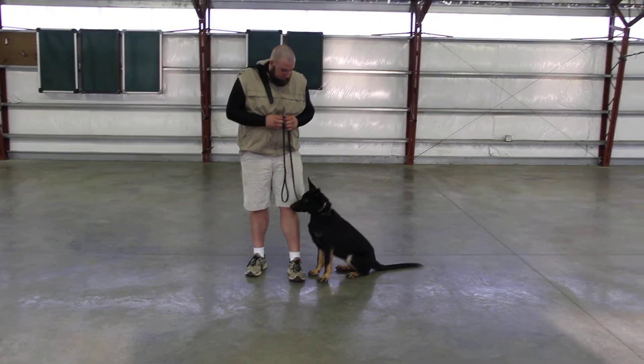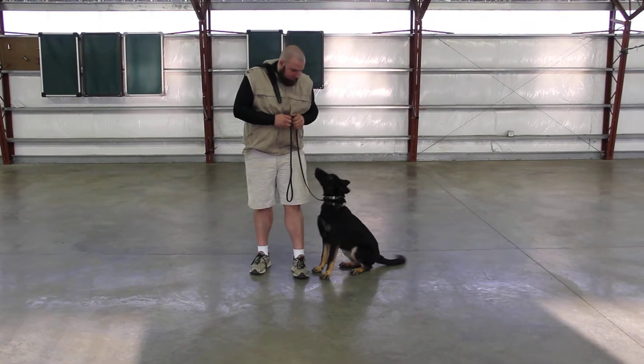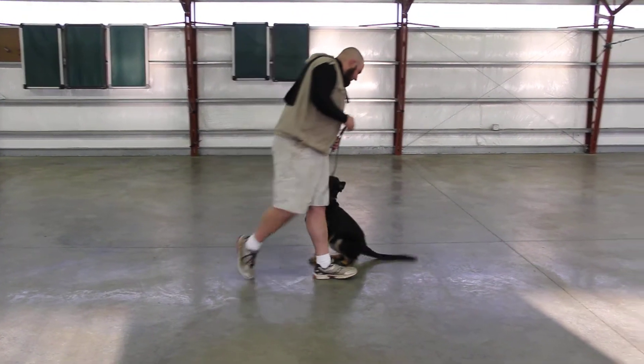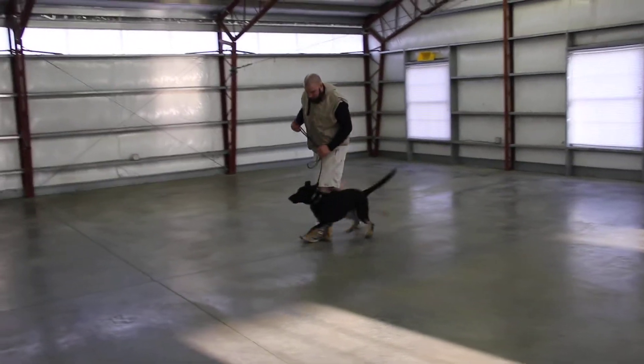Here we go with some updated video of Fiona. Gorgeous black and red female — people call this a bi-black. Six months old, F litter. She's gonna get prettier and prettier as she goes.